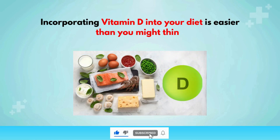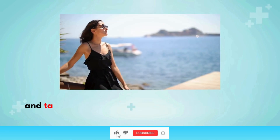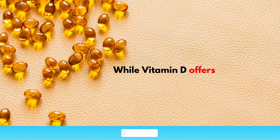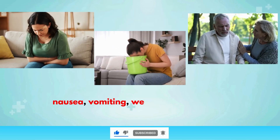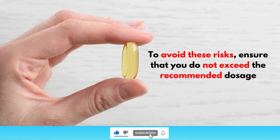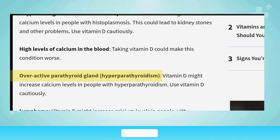Incorporating vitamin D into your diet is easier than you might think. You can increase your intake by enjoying fatty fish such as salmon or mackerel a couple of times a week, adding fortified dairy products or plant-based alternatives to your meals, and spending a little time outdoors daily, especially in the morning. While vitamin D offers numerous health benefits, overconsumption can lead to toxicity, resulting in symptoms such as nausea, vomiting, weakness, and serious complications like kidney damage. Ensure that you do not exceed the recommended dosage, and individuals with certain conditions such as hyperparathyroidism or granulomatous diseases should be cautious with supplementation.